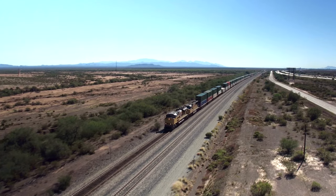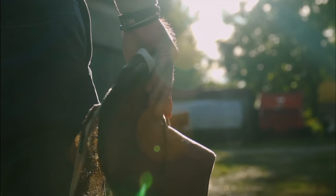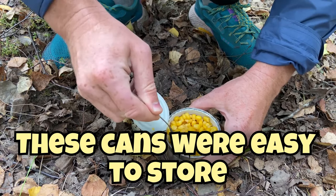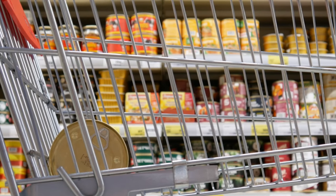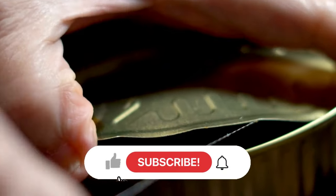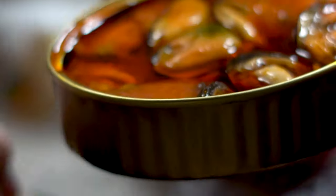As the railroad expanded westward, canned goods became more available, and cowboys took full advantage of this convenient addition to their chuckwagon provisions. Canned vegetables, fruits, and meats added variety to the cowboy diet and provided a taste of home even when they were far from civilization. These cans were easy to store, had a long shelf life, and could withstand the bumps and jolts of the trail without spoiling. Cowboys would pack their chuckwagons with cans of everything from beans and tomatoes to peaches and corn, and when it was time to rustle up a meal, they'd pop open a can and add it to their stews or enjoy it as a side dish.